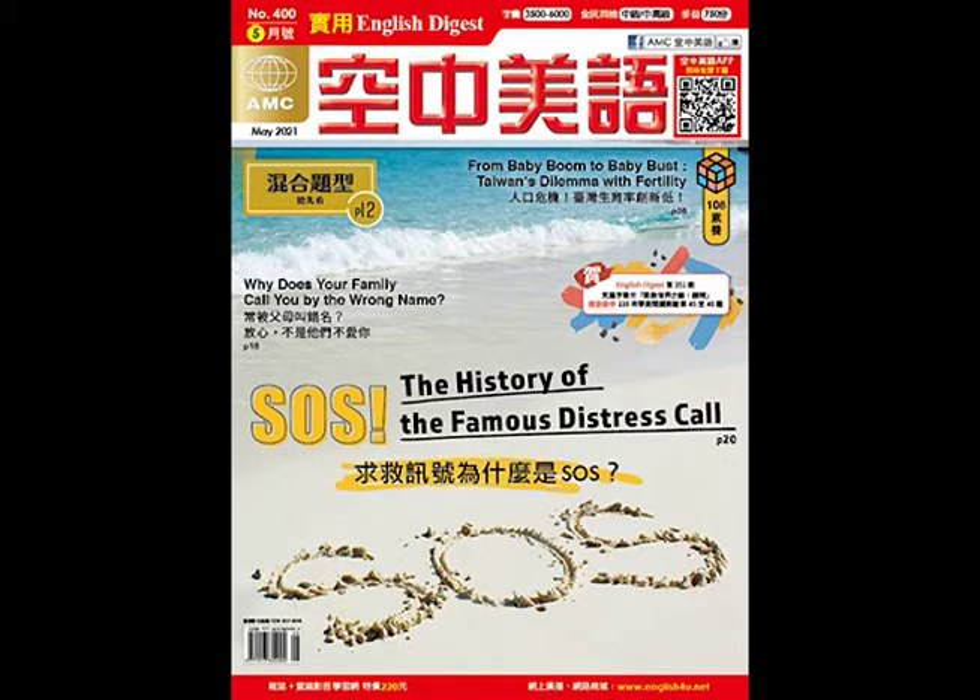Listening Test 1, May 15, 2021. Part A. In Part A, please look at the pictures below. You will hear two questions about the pictures. Choose two correct answers for each question.